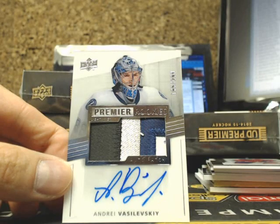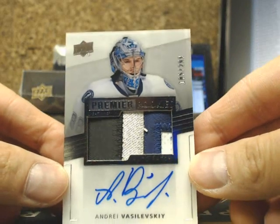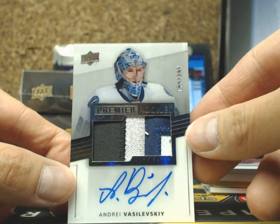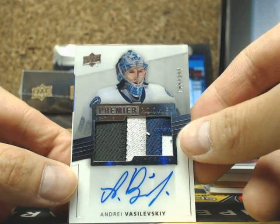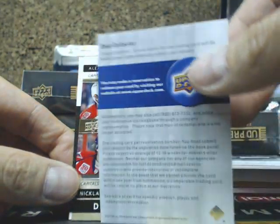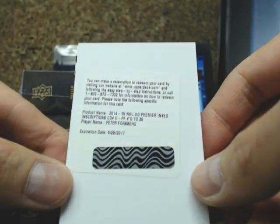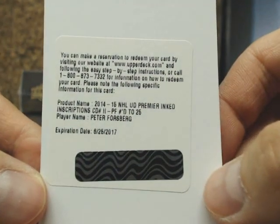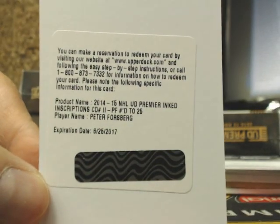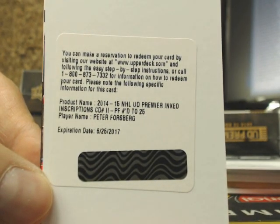On to tin number 7. That's going out to P.K. Subban for the Canadiens. And the second Acetate Rookie Patch Auto of Andrei Vasilevski, out of 299, Tampa Bay Lightning, going out to Mike — this one is a four-color, Andrei Vasilevski. This one is a UD Premier Inked Inscription number 225 — Peter Forsberg — and this one is Colorado, I do believe. It's listed as a Nordique.